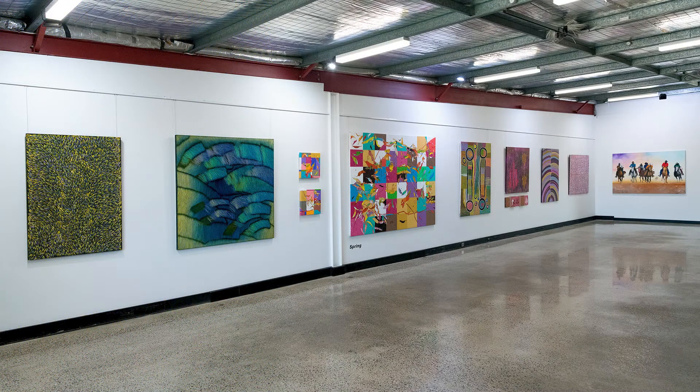A group show called Spring features nine Indigenous artists from the Northern Territory and far north Queensland, displayed alongside works by local artists David Paulson and Yvonne Mills Stanley.